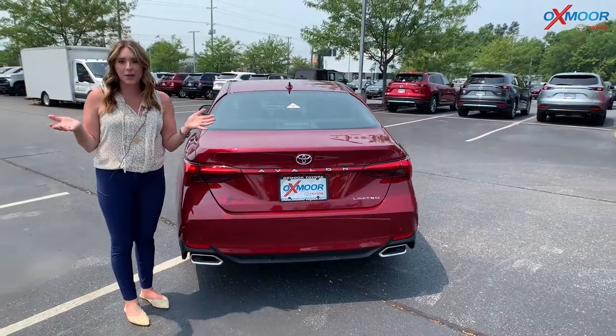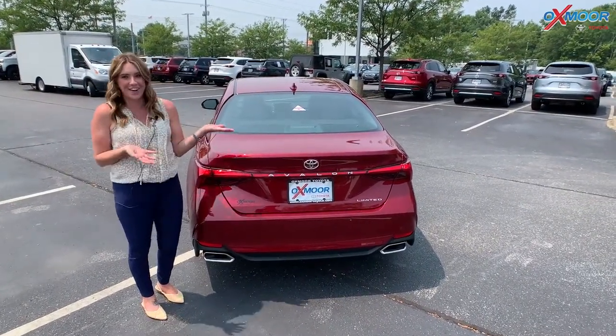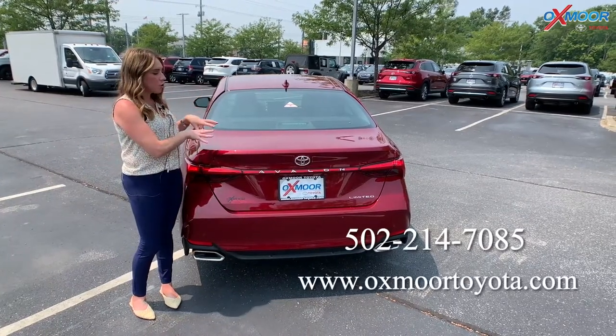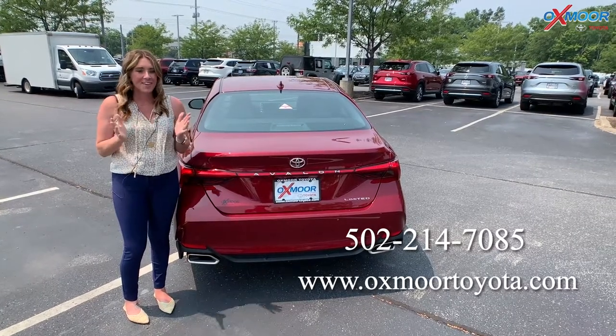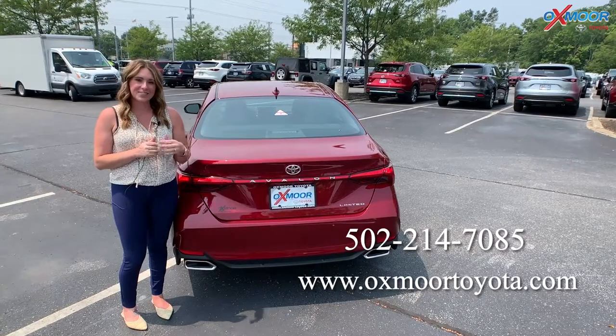You guys know Toyota is the most reliable, so what can go wrong? Beautiful vehicle, and again it's in this beautiful ruby flare pearl — the only one in the state. So let us know if you have any questions or if you'd like to stop in and take a look. All of our contact information is right here.